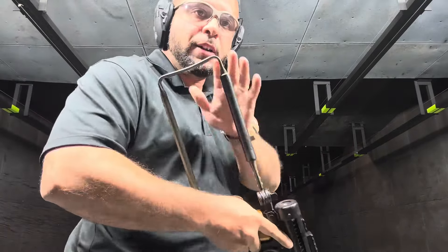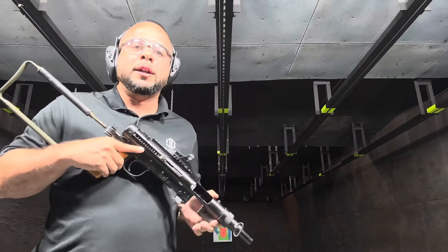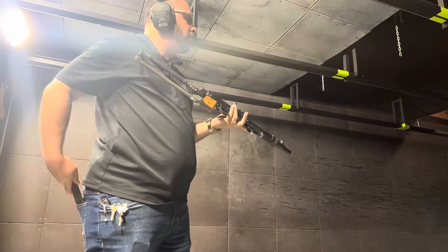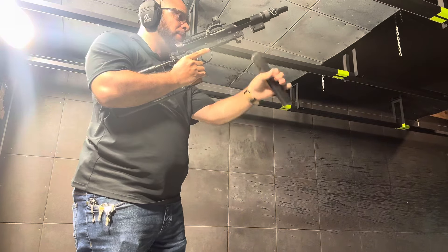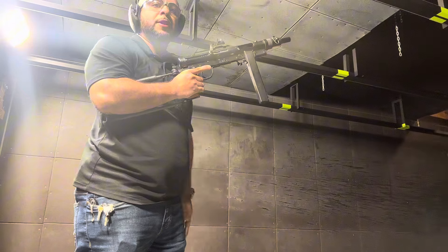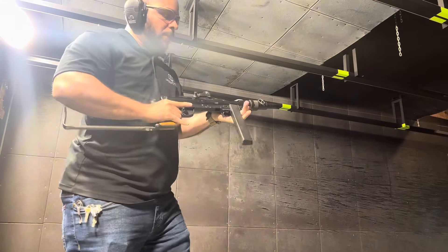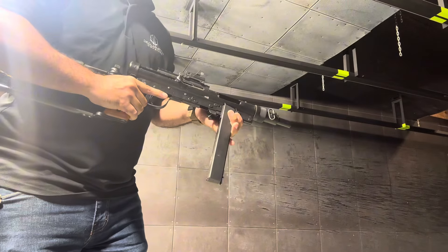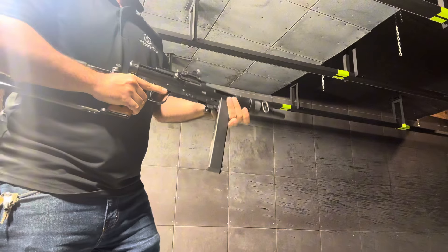I know it looks kind of uncomfortable with the stock, but it is a lot of fun and it's very controllable. Let's shoot it and show you how it runs. Here we got a target set up at about 10 yards away. Get her loaded up — real simple, just goes right in there. The bolt's going to stay open. Be careful how we hold this — generally hold it by the magazine and wrap. Make sure our hands are away from the ejection port and not close by the muzzle.